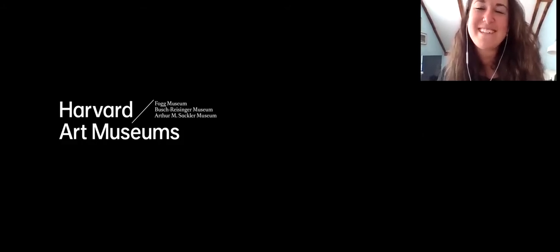Hi, I'm Jen Thumm and I'm the Inga Maranotto Curatorial Fellow in the Division of Academic and Public Programs at the Harvard Art Museums. And I'm a specialist in the art and archaeology of ancient Egypt. And today I'm really excited to share with you one of my favorite objects we're teaching in the gallery — or I guess my favorite object we're teaching with online.